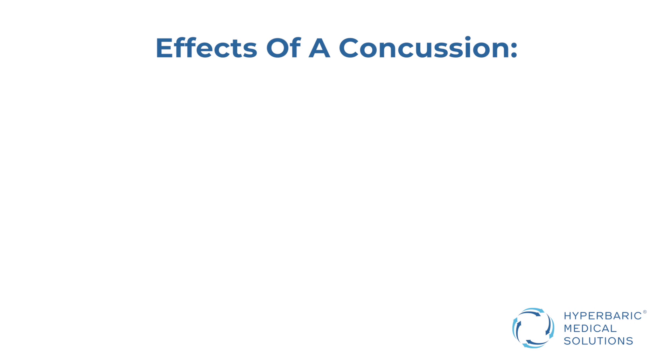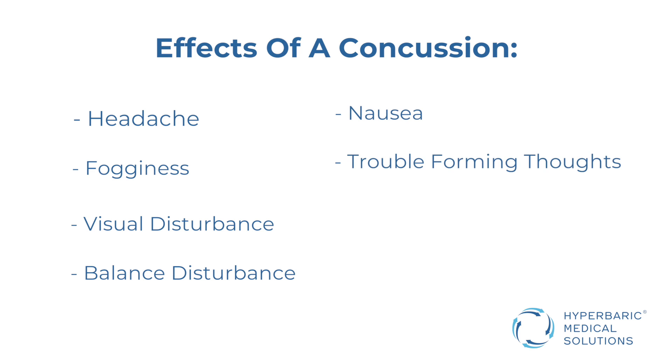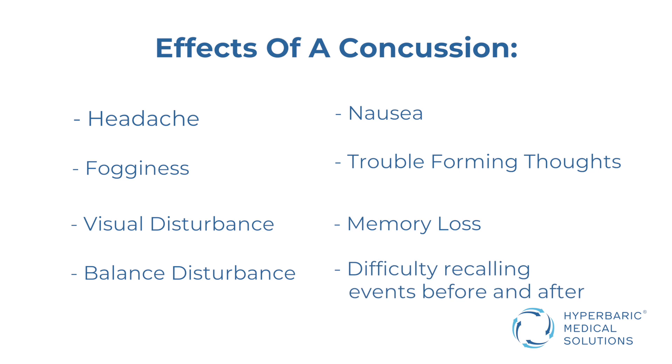With a typical concussion, one might experience headache, a foggy feeling, visual disturbance, balance disturbance, a feeling of nausea, not being able to get your thoughts together as quickly as you usually would. A loss of memory, difficulty recalling events both before and after.